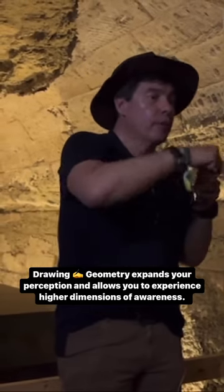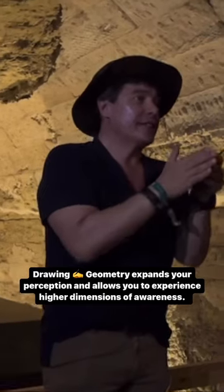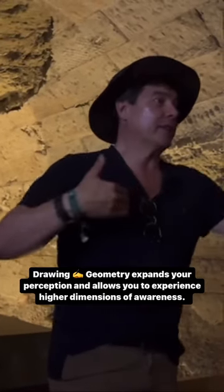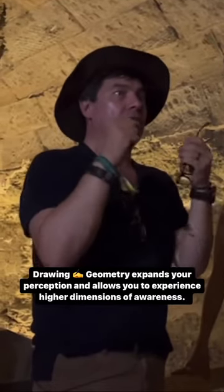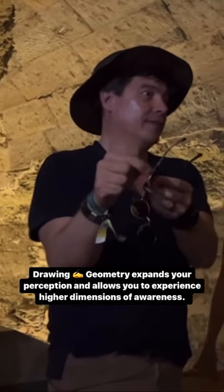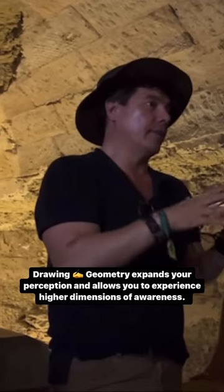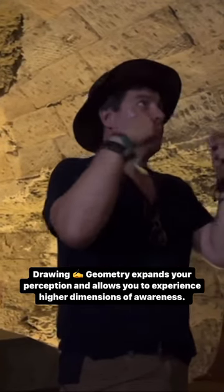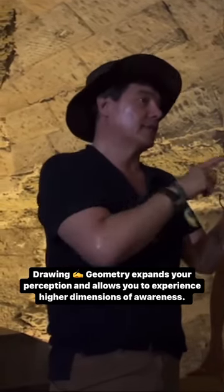So the more we draw this out, the more we expand our ability to see other viewpoints and perspectives. Because that's what you're training your brain to do. If you do geometry, you have enough natural DMT production — you don't need to go to that level. It really is drawing by hand the geometry. For me, that's what has opened up my ability to see other dimensions and remember past lives.